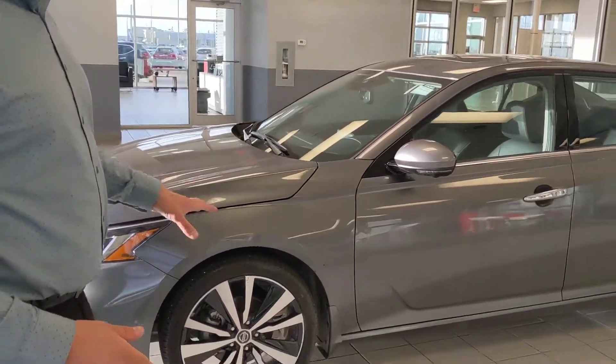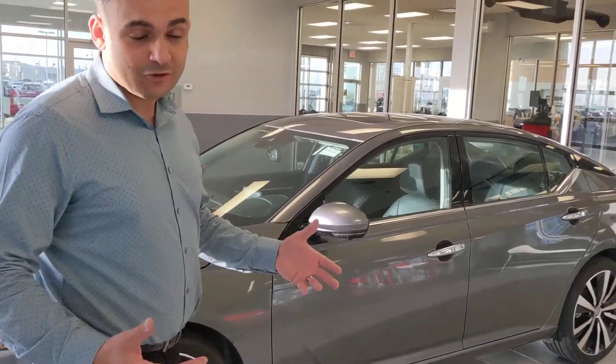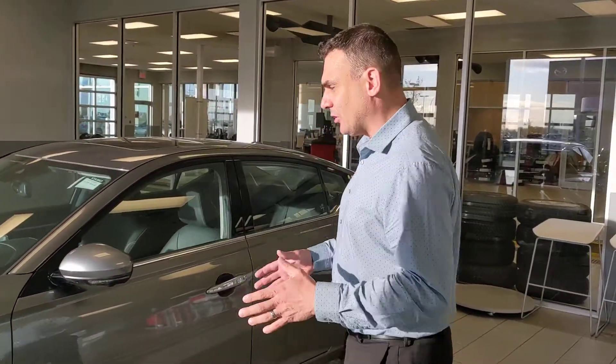On the side here, these beautiful 19-inch two-tone alloy wheels. And all the newer Altimas — even the base models — come with all-wheel drive for that added safety and traction on all road conditions.